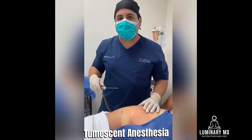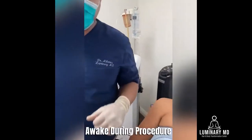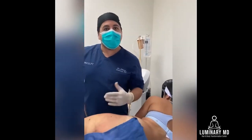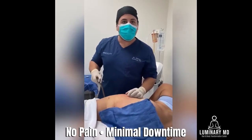We use tumescent liposuction for anesthesia — the patient is completely awake. She's texting, TikTok-ing, Instagramming, Snapchatting, whatever. But at the same time, we can do liposuction with no pain and minimal downtime.